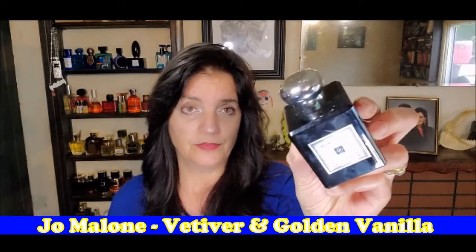The one I have multiples of is Jo Malone, and this one is Vetiver and Golden Vanilla. This one is fairly new for Jo Malone — she spits them out really quick. Oh, this is so lovely, though. It's fresh, it's green, it's sweet, it has a hint of gourmand. Really delightful. Performance isn't that great, but it's better than most Jo Malones — of the Cologne Intense line. That is Vetiver and Golden Vanilla.